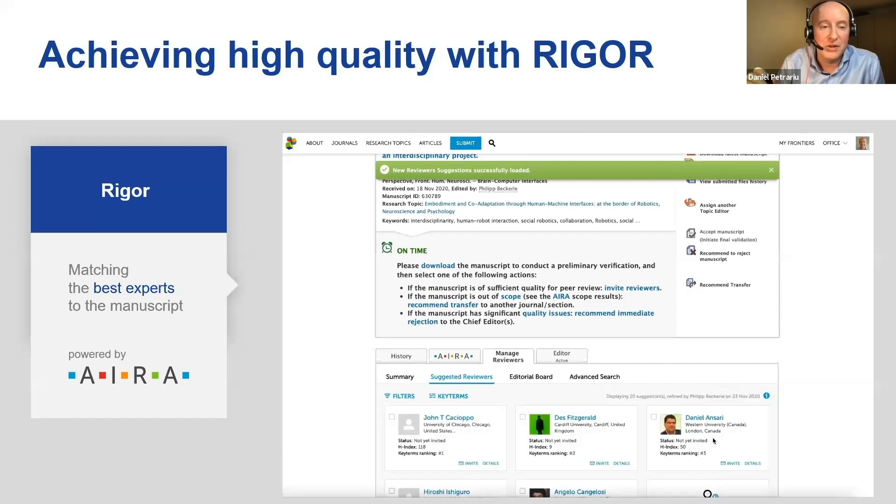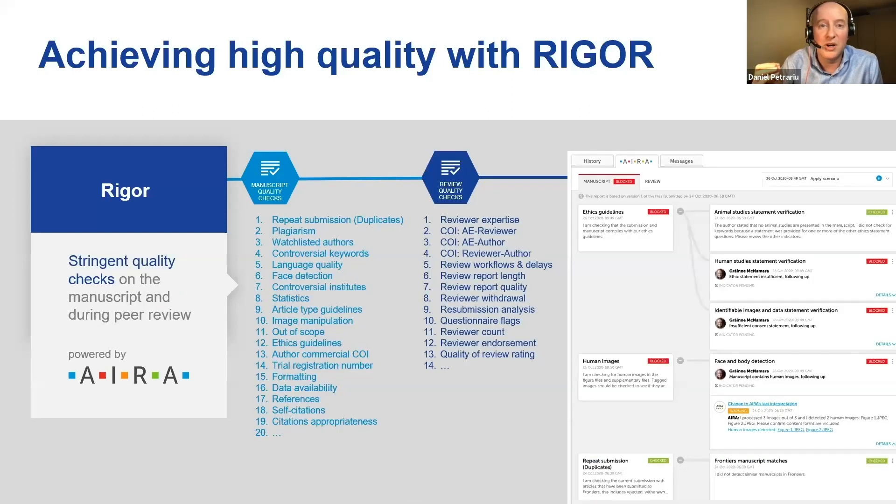We go further and have really stringent quality checks set up for all our articles — for the manuscripts themselves, but also for the review process. Many of these quality checks are powered and supported by AIRA, but there is always a human in the loop that is validating the concerns AIRA has raised and addressing them.